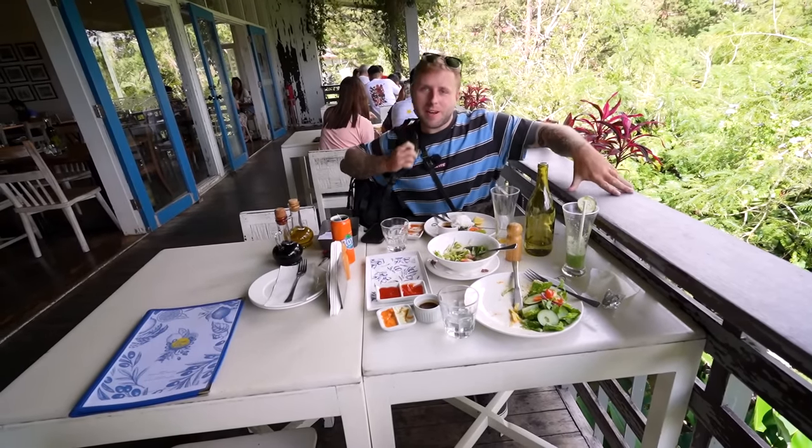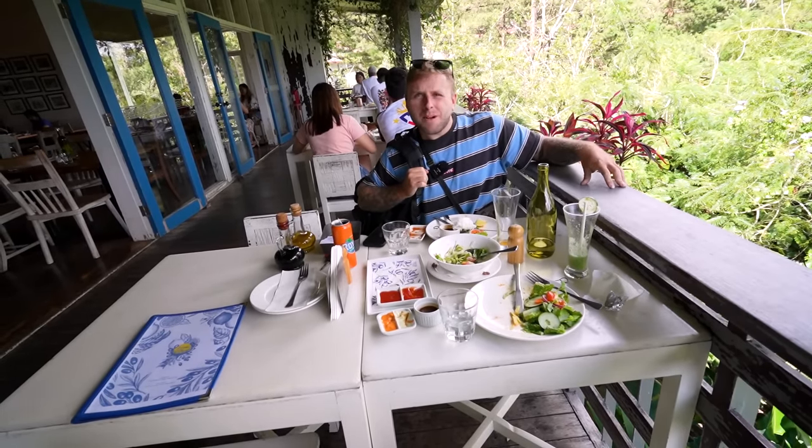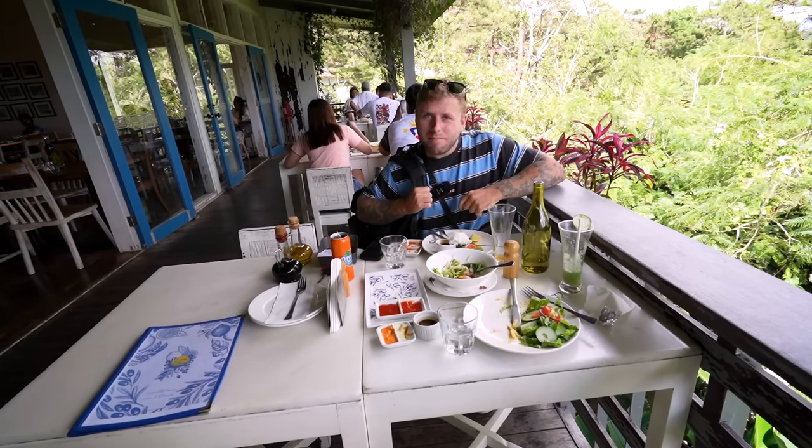Well that was thoroughly enjoyable. I would highly recommend - whether you're at Mines View Deck, the mansion, or in Baguio at all - get yourself down here for some Greek food.